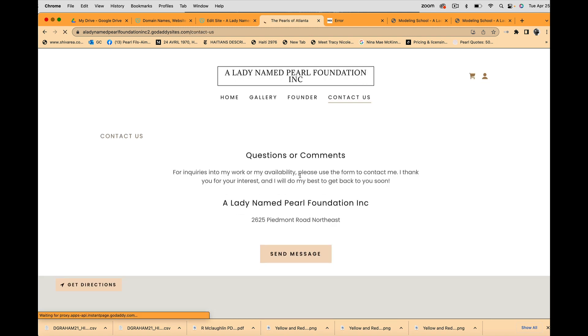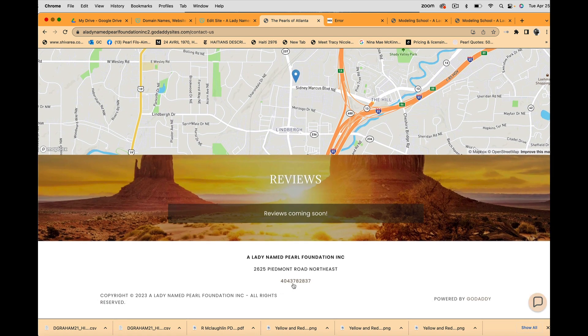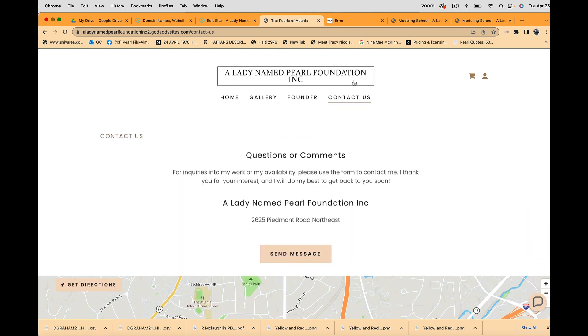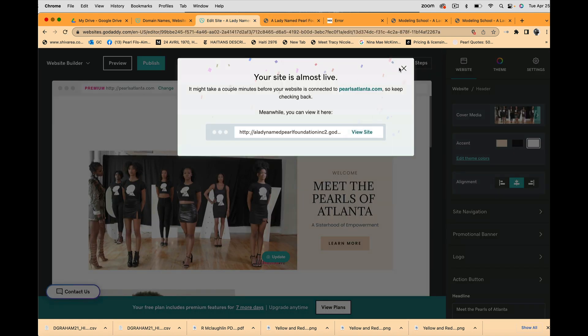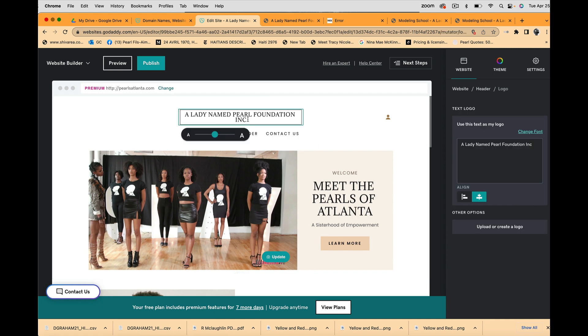The Founder page is live and the Contact Us page features the address — you can add a phone number below. I noticed some things I don't like, so I'm going back to edit. Also note that GoDaddy is now trying to sell a plan — the basic plan is $9.99 a month, with higher tiers for additional features.